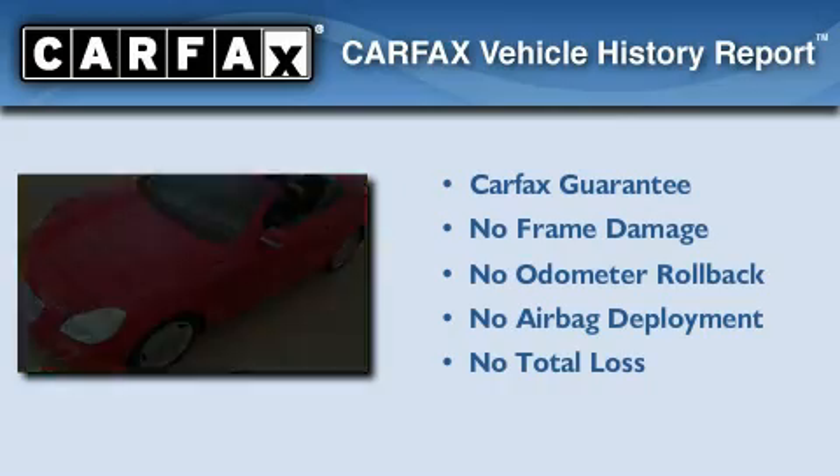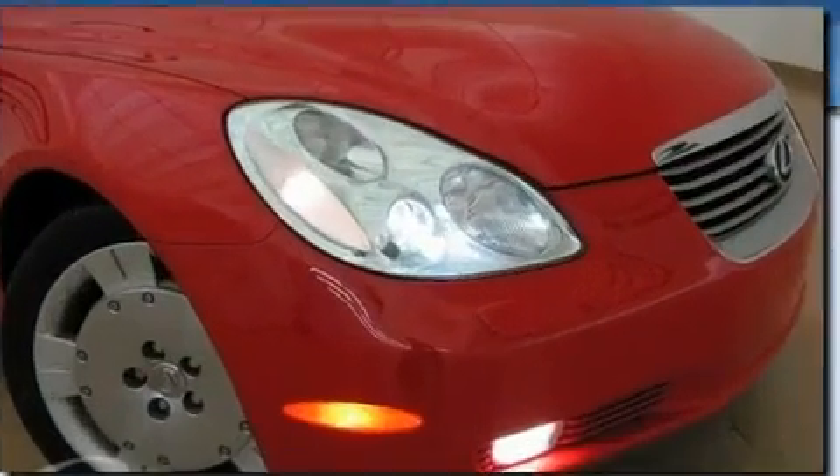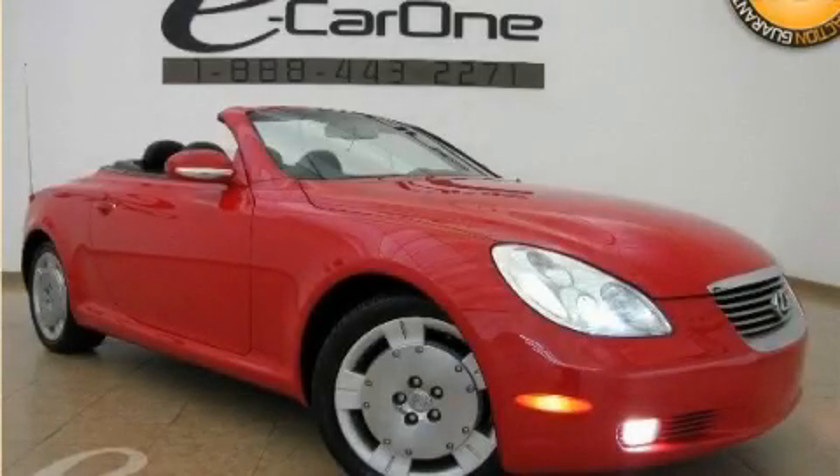Not to mention that this Lexus qualifies for the Carfax buyback guarantee. This vehicle won't last long at this price. Call and arrange a test drive now.